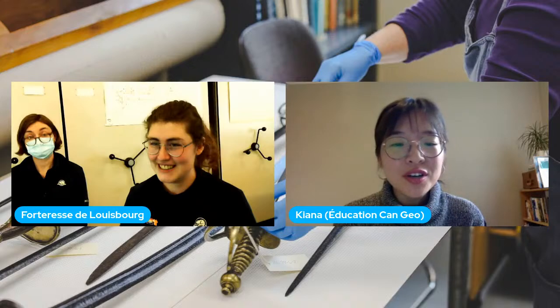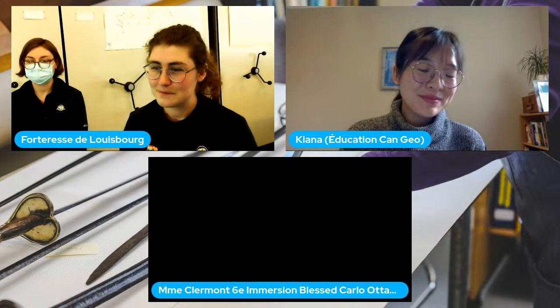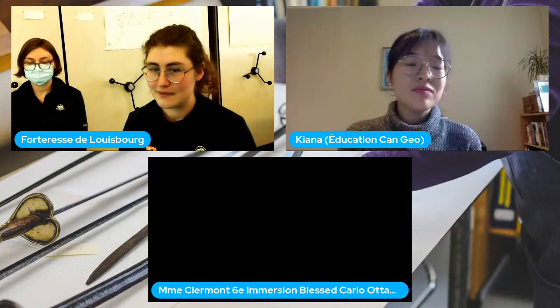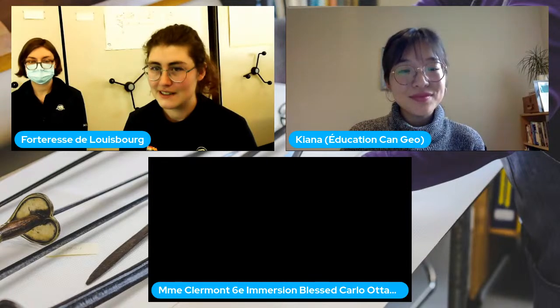Nous avons une autre question de la classe de Madame Clermont, qui combine quelques questions : combien d'archéologues travaillent le site à un moment donné, et combien d'heures par jour ou de jours dans l'année travaillent-ils pour trouver des artefacts?